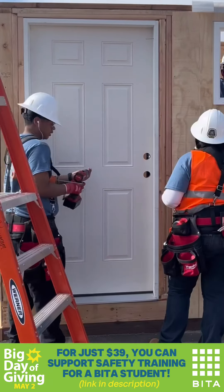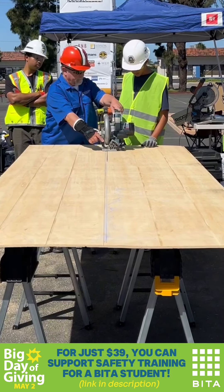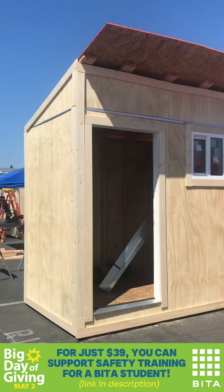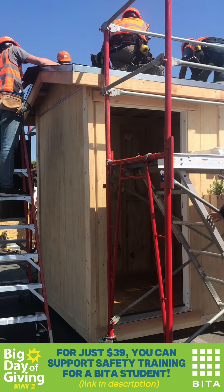OSHA training goes way beyond hard hats and eye protection. It includes stretching before work, proper hydration, shade, and regular breaks. Students learn the correct way to lift a heavy object, clean a job site, work from a ladder, and so much more.